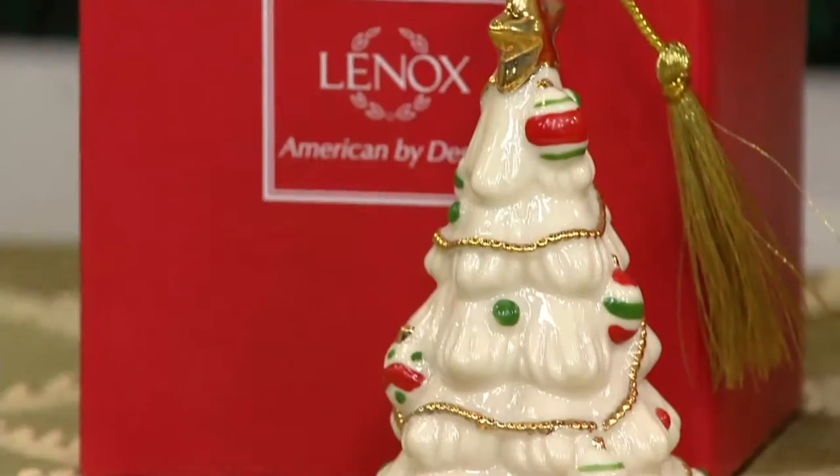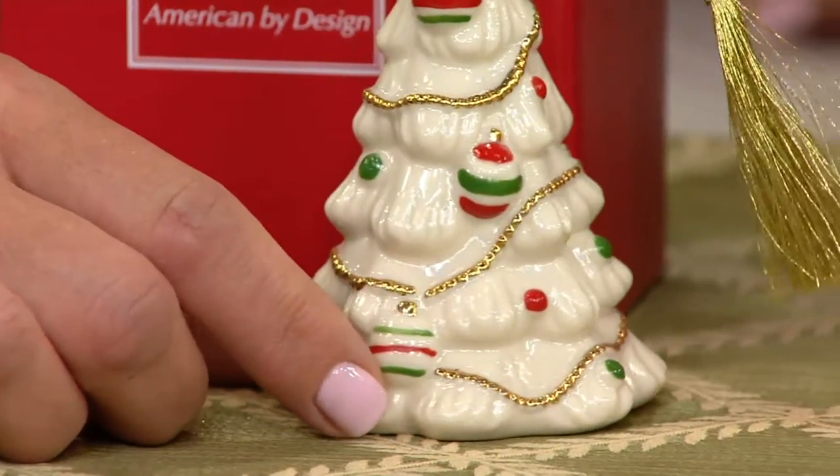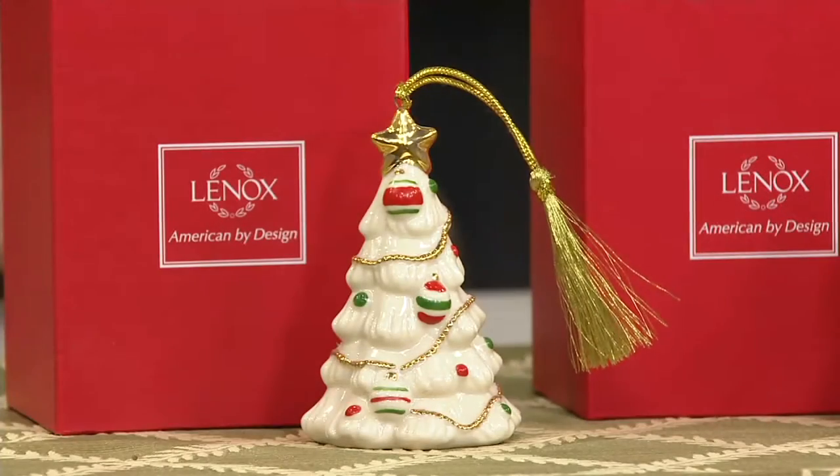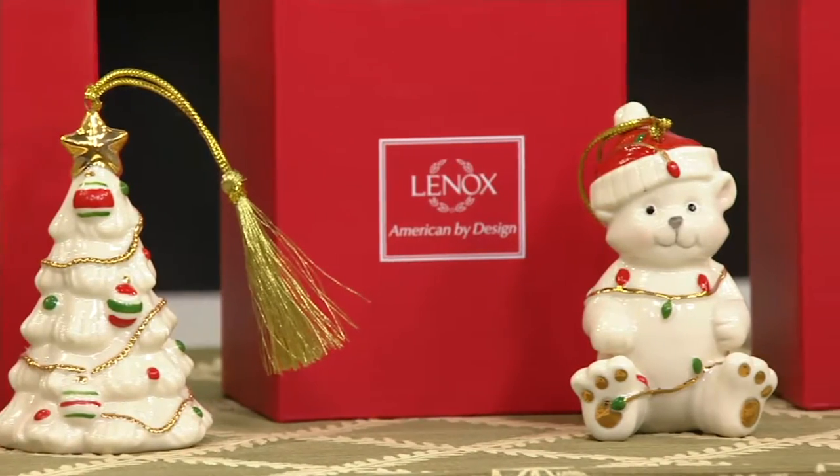By the way, you can tell even if this were not painted — you can tell it's Lennox. That cream color is their recipe, and it has been for a long time.